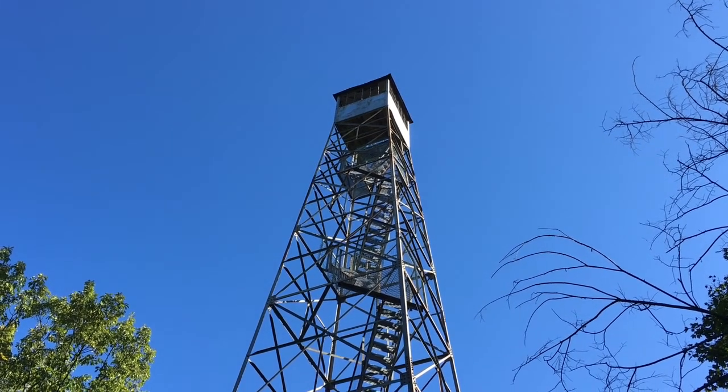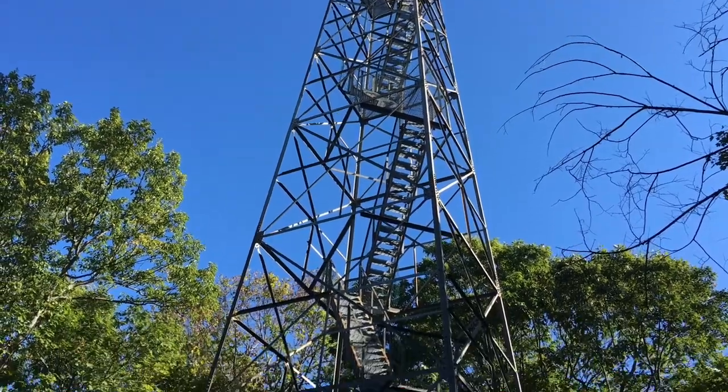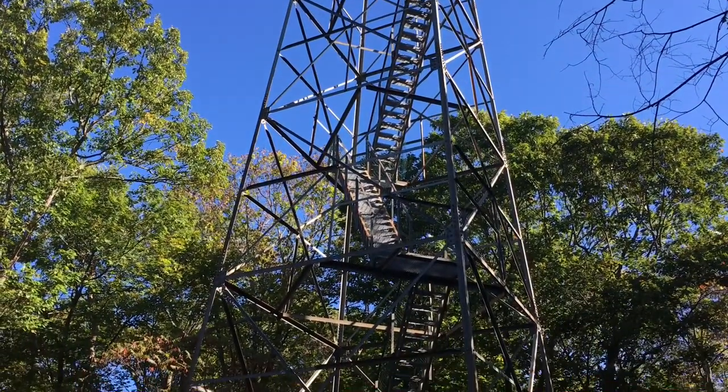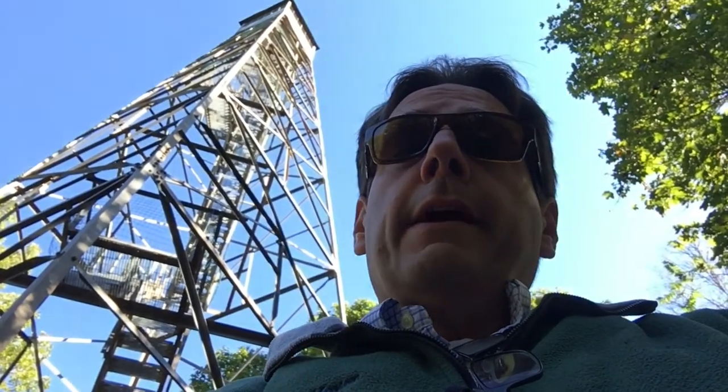This is the Ferncliff fire tower — not quite as scary as I thought it would be, but still pretty cool. If I can get a thousand likes in the next five minutes I'll climb this tower. Who am I kidding, I'm climbing the tower anyway. Let's go.